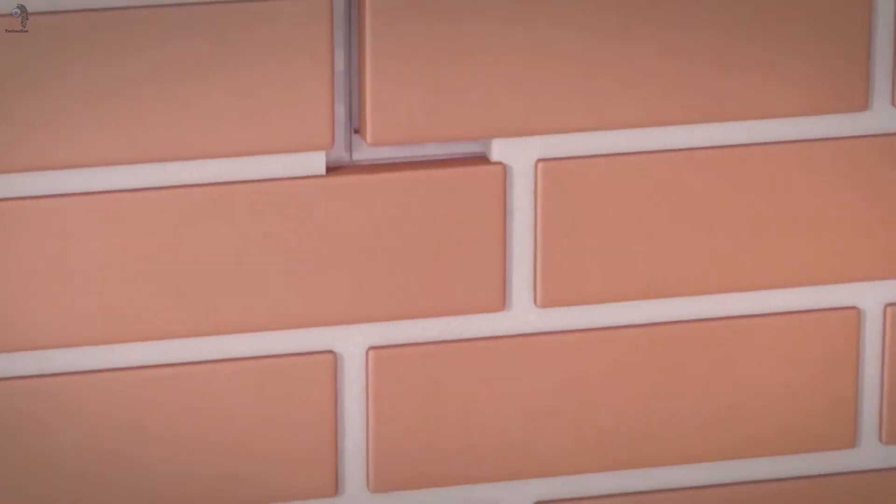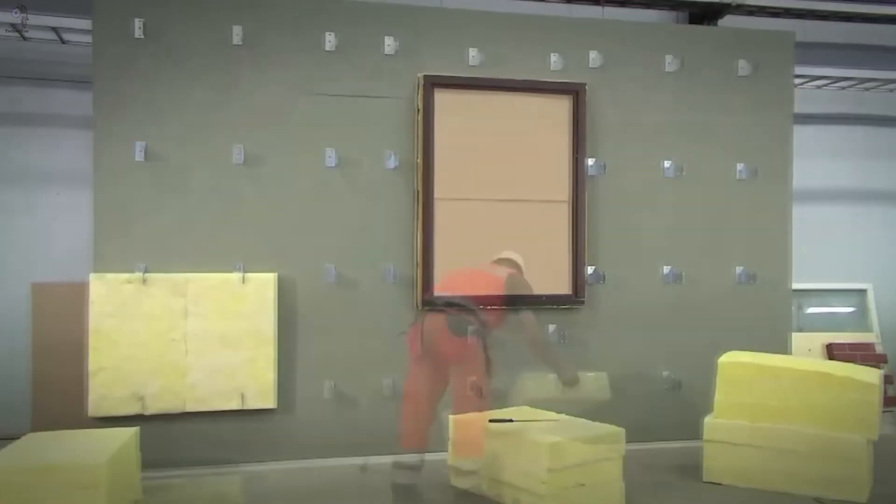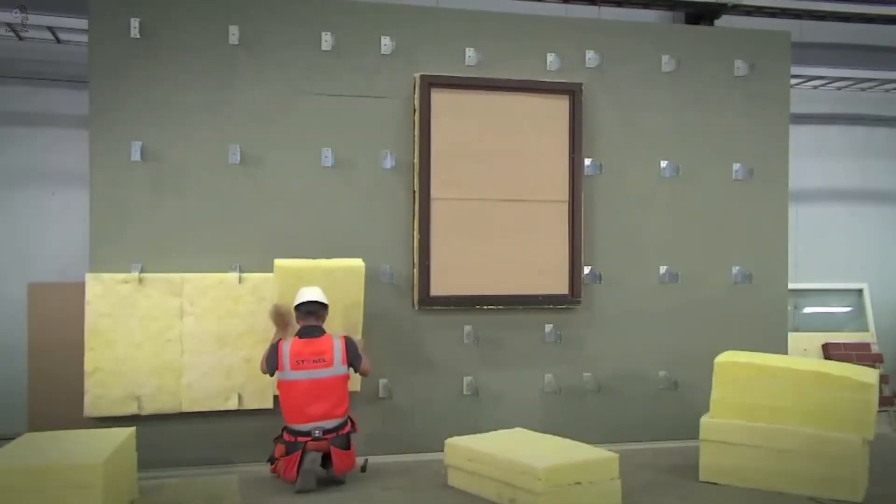Brick colors, sizes, and surface patterns can all be customized to the client's preference. And Stoffix mounting guides leave enough space for insulation behind the panel.